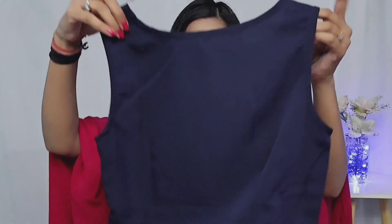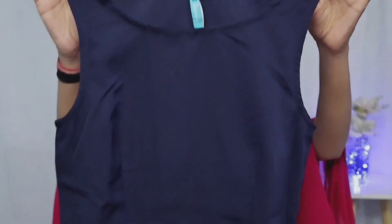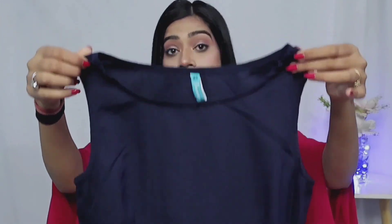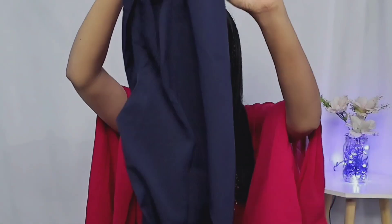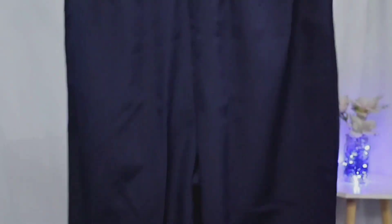Now I want to share this dress — it is also a coord set. First of all, this is a crop top in crepe fabric, lightweight and easy to wear. This is a sleeveless navy blue crop top. Since it is a coord set you will get a jacket too. The top is very simple. I bought extra small size but this brand's sizing runs bigger, so it was a bit loose. I also got a straight plazo — it is not very flared — in crepe fabric with an elastic waist.